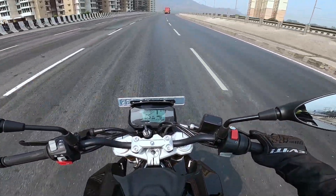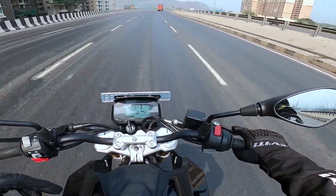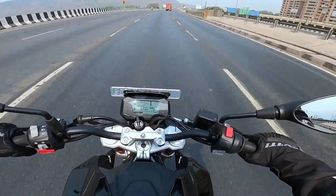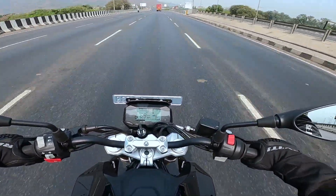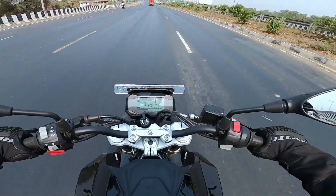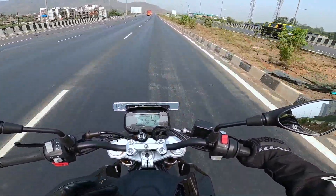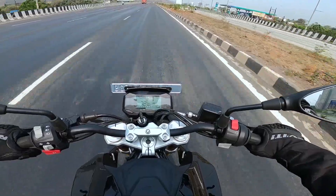Hello people and welcome to Shifting Gears. Right now I am riding the BMW Motorrad G310R — this is the BS6 updated motorcycle. BMW Motorrad has reduced the price of this motorcycle by more than 50,000 rupees since it was launched, and the ex-showroom price right now is 2.5 lakh rupees. This is BMW Motorrad's most affordable motorcycle in the Indian market — the entry ticket to the world of BMW Motorrad.